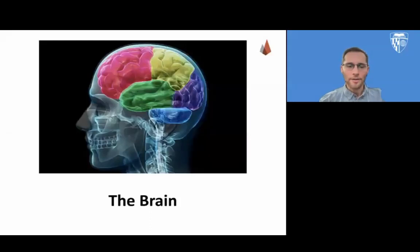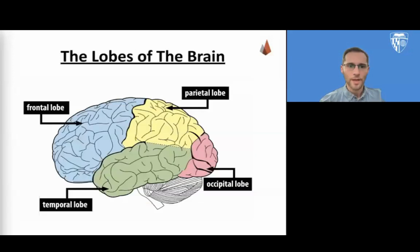Now we'll talk about the brain, the source of all psychological experiences. On this slide, we see the four lobes of the brain. There's the frontal lobe, which is involved with speech, problem solving, planning, and organization.